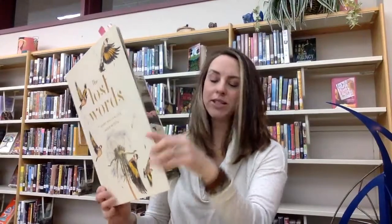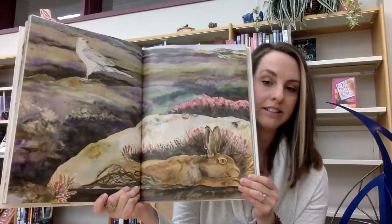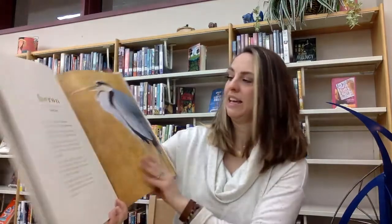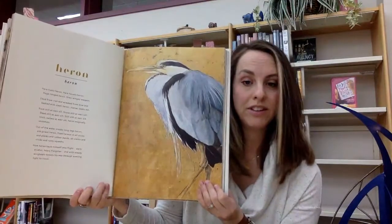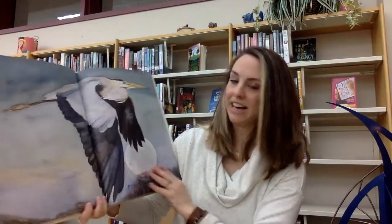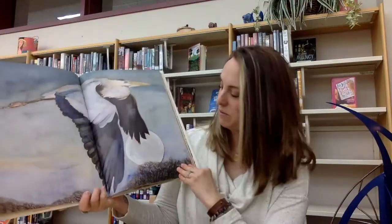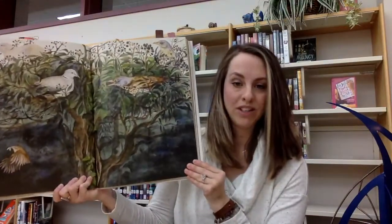But before I read this last poem in this book, I'm just going to flip through and show some of the illustrations. So this is the illustration for Heather. This is Heron, which is a beautiful, beautiful bird. Look at that — I just think that is stunning. I love the moon. I think this one's really gorgeous as well.